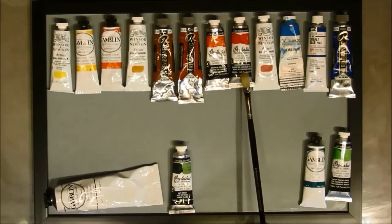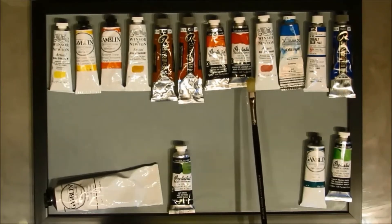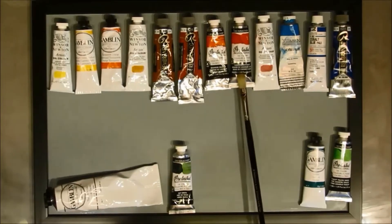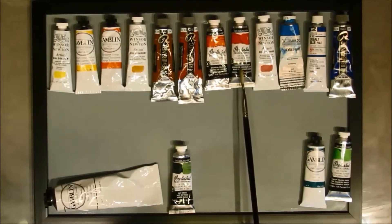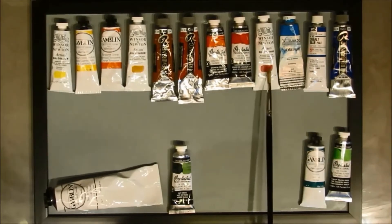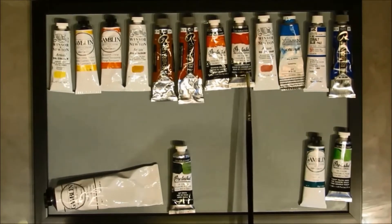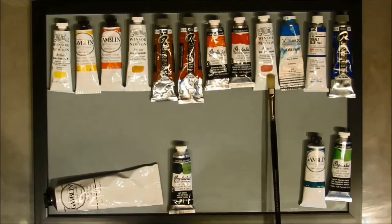I'm always using Grumbacher's cadmium red light. I like their cad red light because it has enough yellow in it that it goes just slightly to the orange side, so when I mix my gray-blues I get a gray rather than a violet — which is what you get when you use alizarin. If I find others in the market that would work I'd use them, but I just like this one. I also use Winsor & Newton alizarin crimson, sometimes changing brands depending on availability.